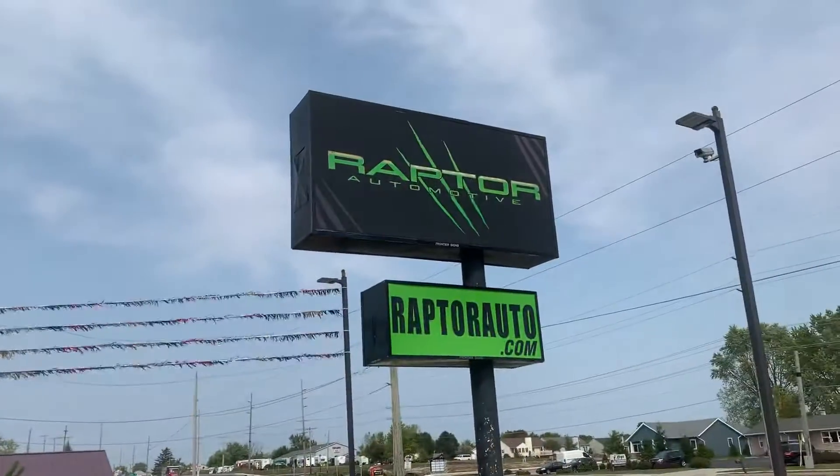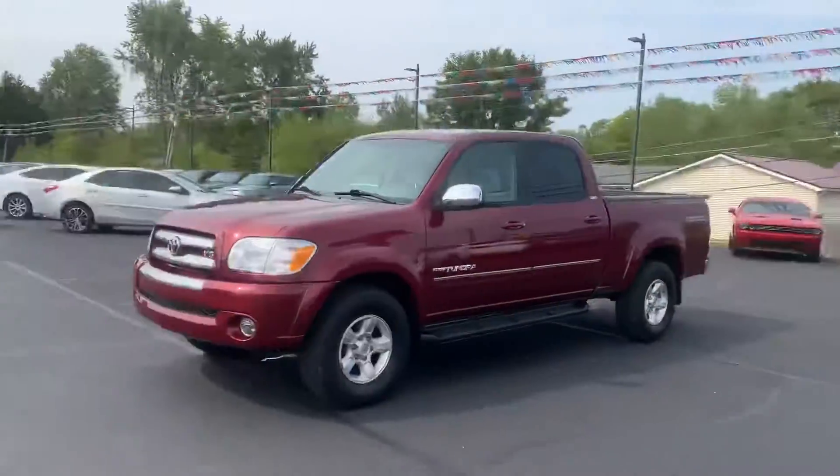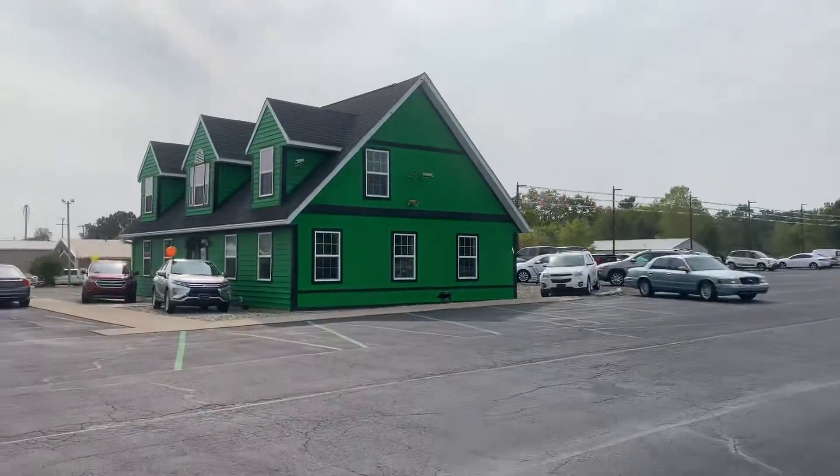Any other questions, visit our website at raptorauto.com, or just come see us in the big green building on Lima Road.